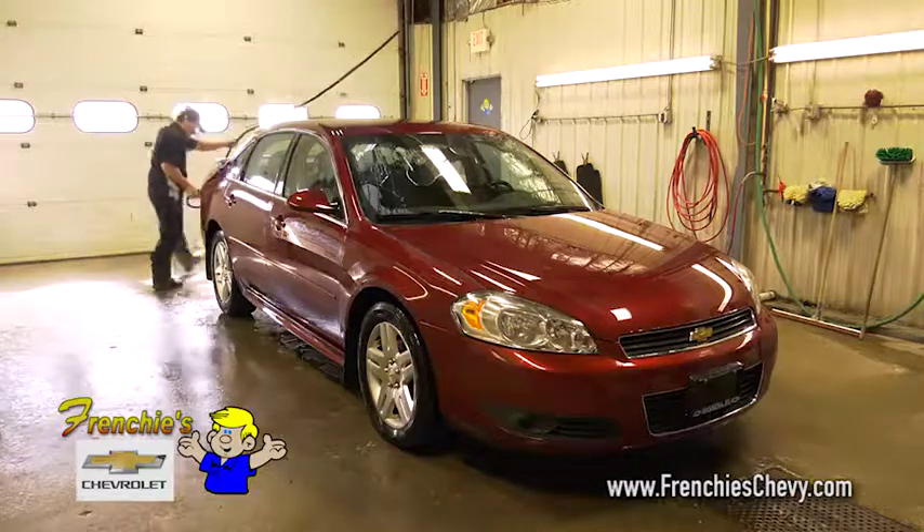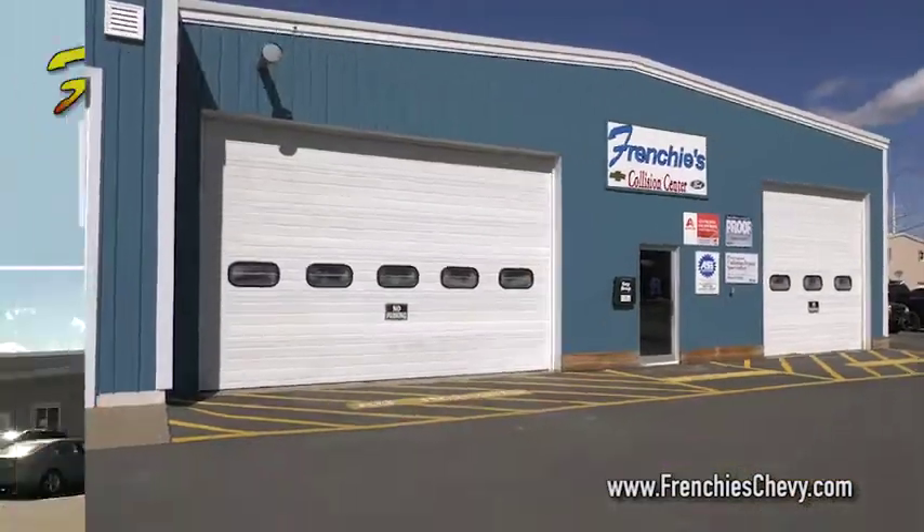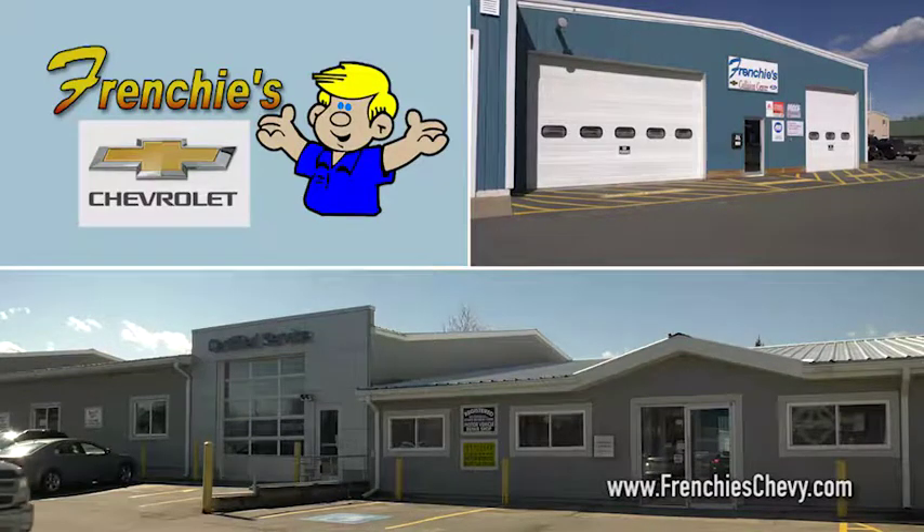And when it comes to detailing and making your vehicle look like new again, Frenchy's Collision Center is the place to go. The big three are waiting for you at Frenchy's Chevrolet.